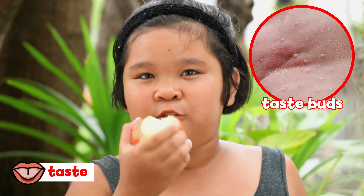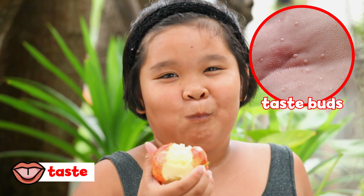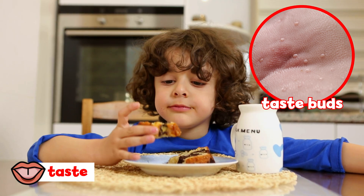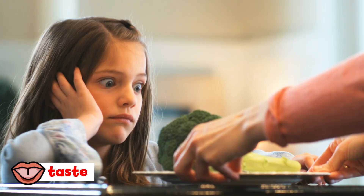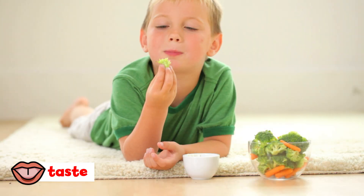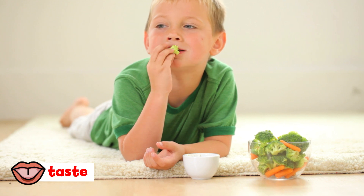Our taste buds are always changing. A taste bud lasts about 10 days before your body makes a new one. So you may not like broccoli today, but check back in a few years — it might be one of your favorite foods.